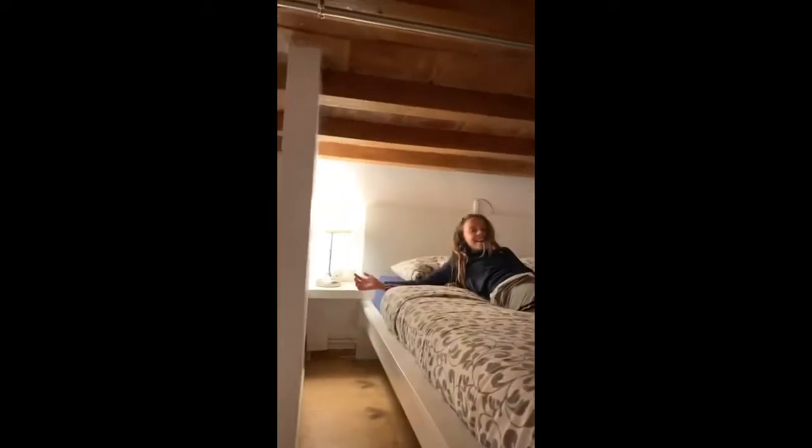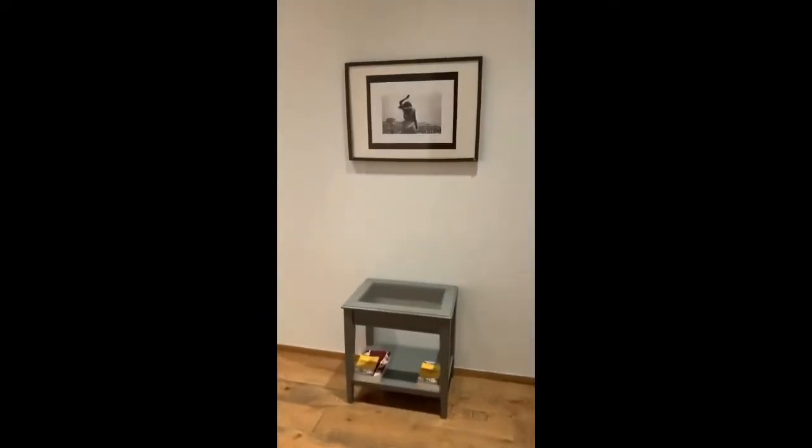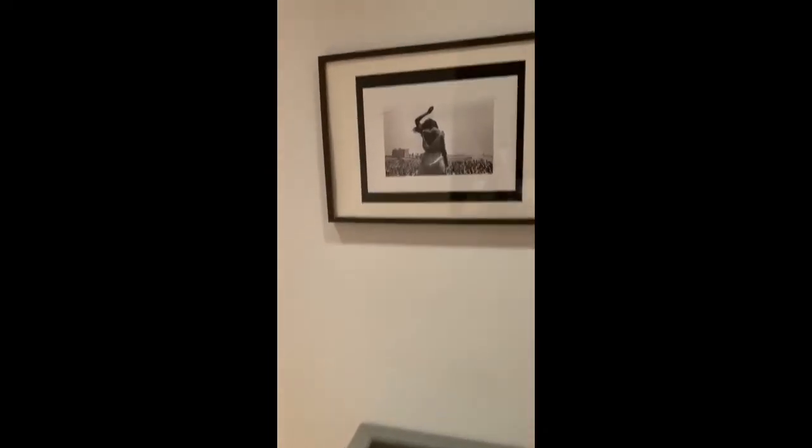Hey Peanut Brittle, I'm gonna come see you. I'm gonna come visit your home sweet home. Wow, that's impressive. Let's continue the tour. Super cool art right there.